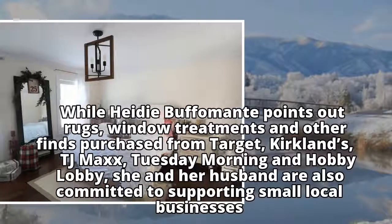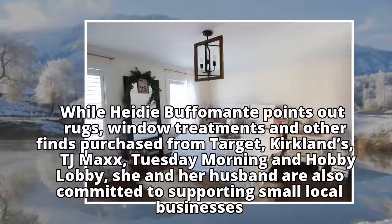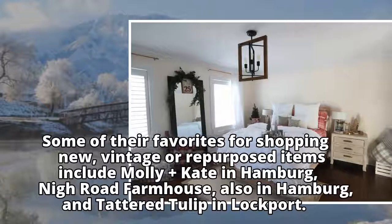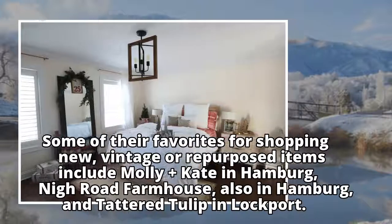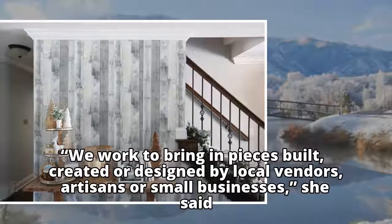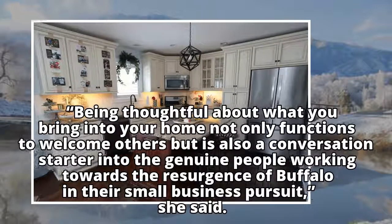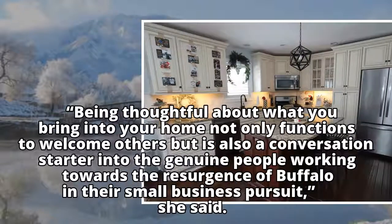While Heidi Buffomant points out rugs, window treatments and other finds purchased from Target, Kirkland's, TJ Maxx, Tuesday Morning and Hobby Lobby, she and her husband are also committed to supporting small local businesses. Some of their favorites for shopping new, vintage or repurposed items include Molly and Kate in Hamburg, Nairode Farmhouse, also in Hamburg, and Tattered Tulip in Lockport. We work to bring in pieces built, created or designed by local vendors, artisans or small businesses, she said. Being thoughtful about what you bring into your home not only functions to welcome others but is also a conversation starter into the genuine people working towards the resurgence of Buffalo in their small business pursuit, she said.